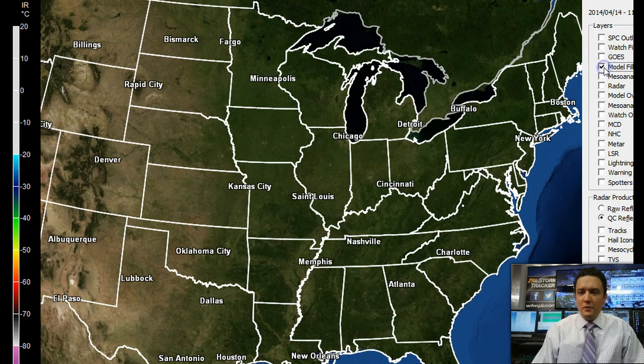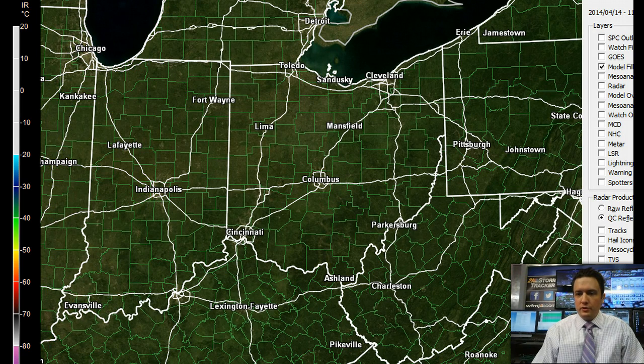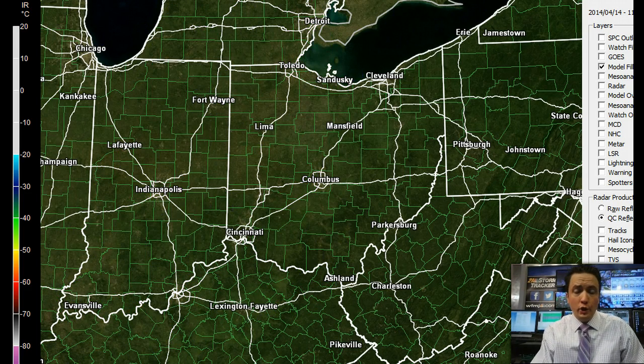So let's talk about the future. Let's focus on the short term and I'll bring up the latest High Resolution Rapid Refresh model — the HRRR. This is a high-resolution model that's run every hour. It kind of self-corrects, constantly getting new information in and updating itself. We tend to rely on this pretty heavily in the short term. It generally does pretty good.